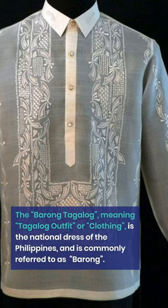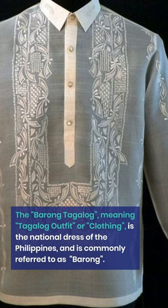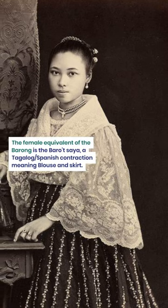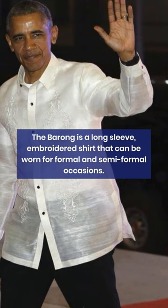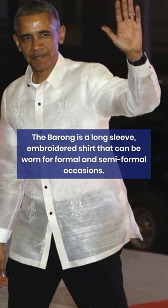The Barong Tagalog, meaning Tagalog outfit or clothing, is the national dress of the Philippines and is commonly referred to as Barong. The female equivalent of the Barong is the Barotsaya, a Tagalog-Spanish contraction meaning blouse and skirt. The Barong is a long-sleeve embroidered shirt that can be worn for formal and semi-formal occasions.